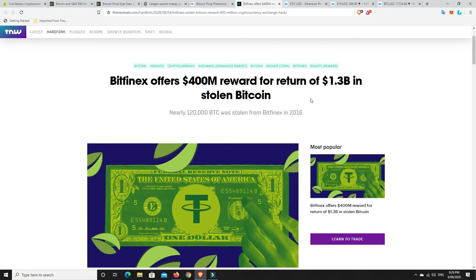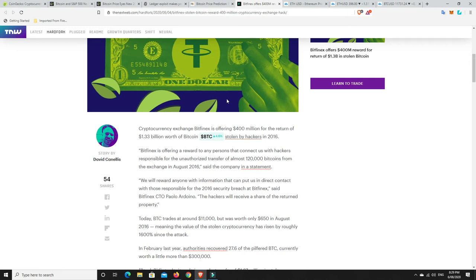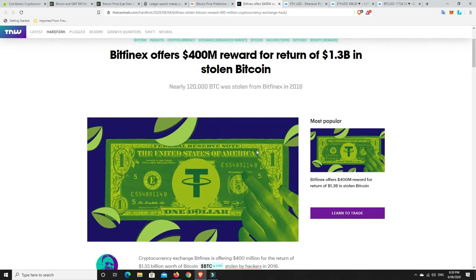Bitfinex offers a $400 million award for the return of $1.3 billion in stolen Bitcoin. If I had $1.3 billion in stolen Bitcoin, I don't know if I'd return it for $400 million. Basically, Bitfinex was hacked back in 2016 and some of the Bitcoin has been recouped — only a very small amount. The people who stole this Bitcoin are having a hard time trying to funnel it off and move it on without getting caught. So what Bitfinex has done is said, get the Bitcoin back to us — $1.3 billion worth, or whatever's left — and we'll give you $400 million in cash and basically call it quits.